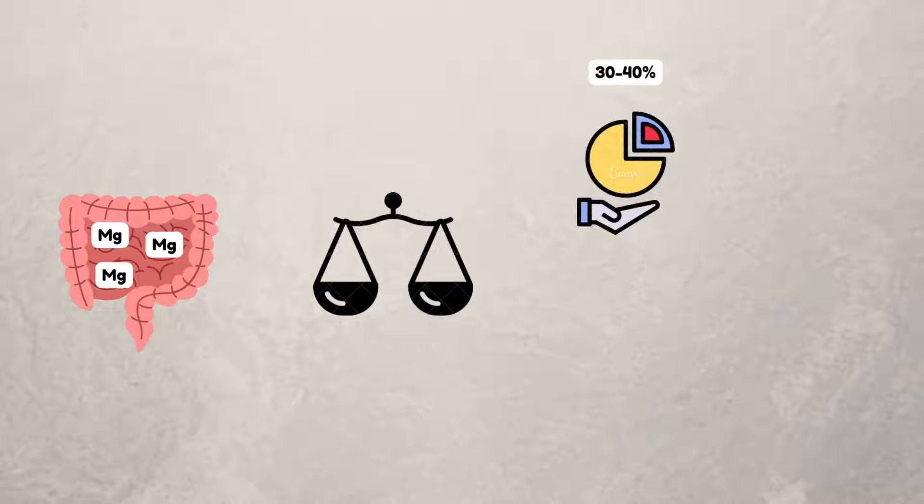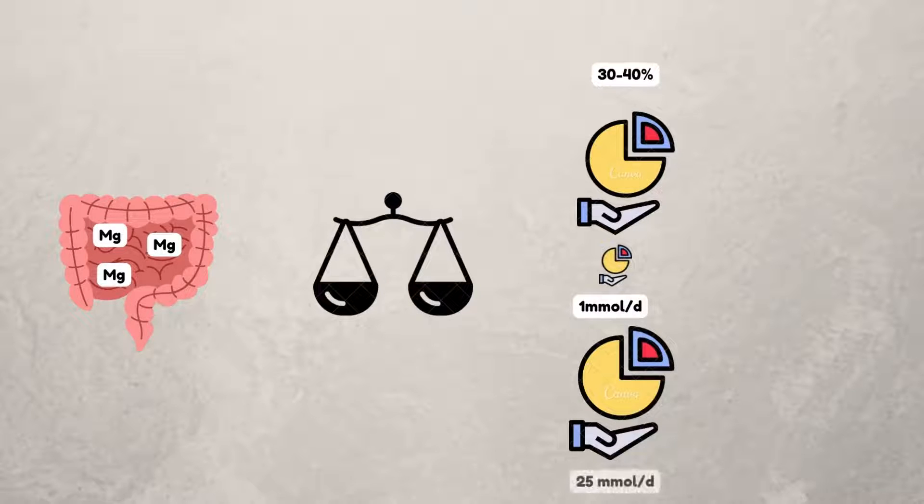When magnesium intake is minimal, around 80% of it is absorbed, whereas when intake is large — for example, 25 mmol — only 25% is absorbed. Reduced dietary intake or an increase in the amount of dietary magnesium causes hypomagnesemia or hypermagnesemia, respectively.